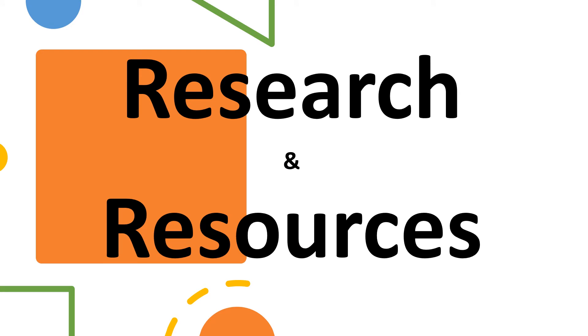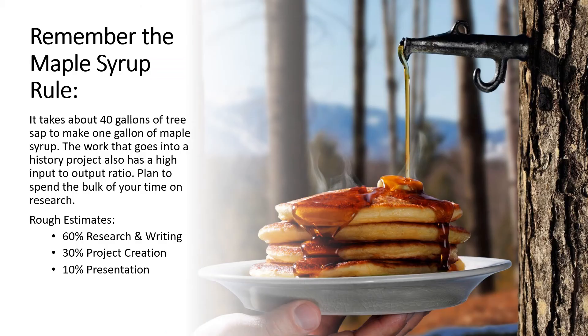Students are often surprised to find out how much research they will need to do for their project. Remember the maple syrup rule: it takes 40 gallons of tree sap boiled down over the course of many days to get just one gallon of maple syrup. Similarly, students should plan to spend significantly more time on research than they do creating their final project. They will likely find that their choice of category may change as they do their research, as some topics lend themselves better to some categories. Some teachers have all students write a paper for grading purposes, while others allow students to choose any category, and some limit the category for various reasons — for example, due to lack of available devices like laptops and tablets.